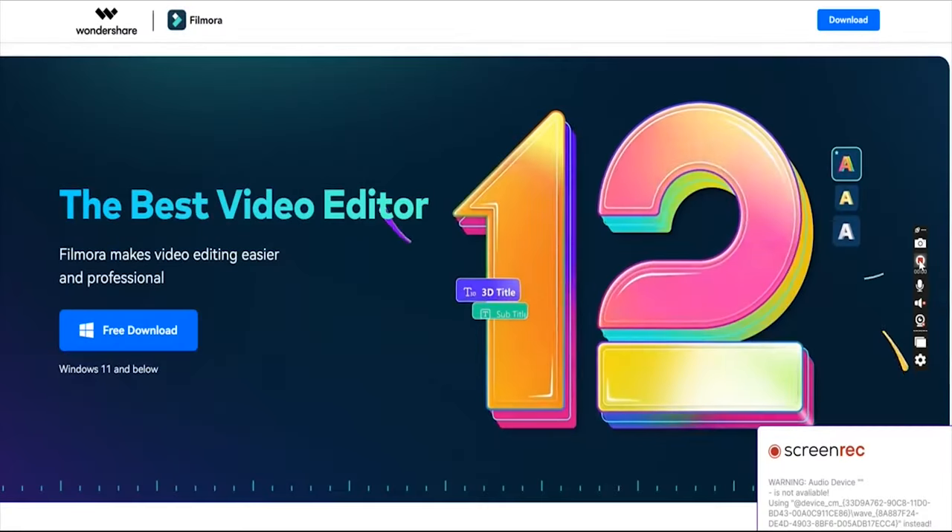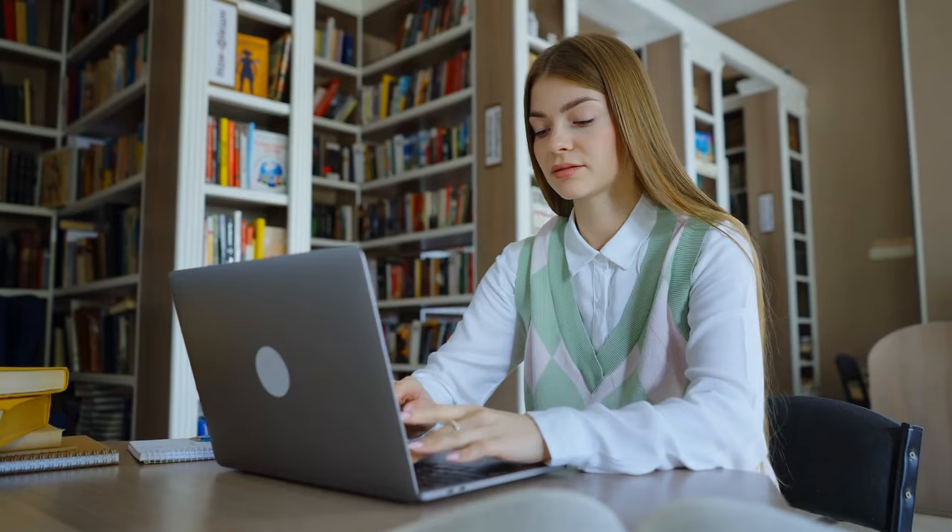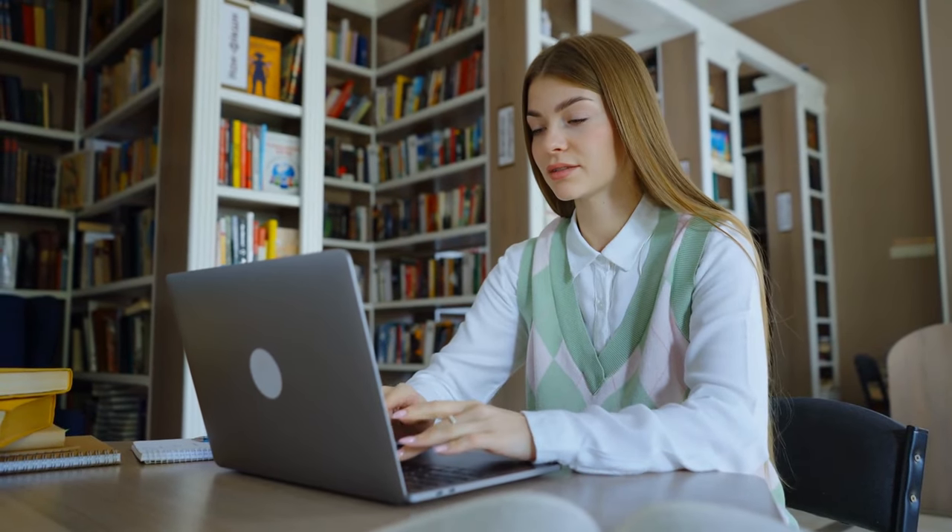At number six, we have Filmora. Developed by Wondershare, Filmora is a video editing software that is a popular choice for both beginners and expert editors. The platform offers several tools for professional video editing with a wide range of features.